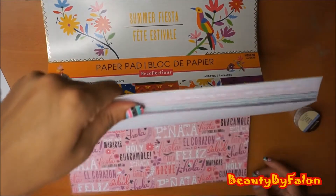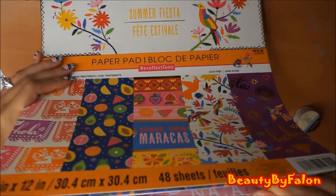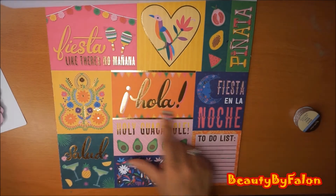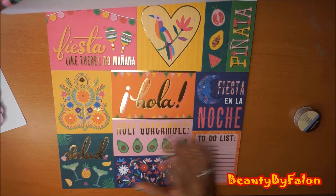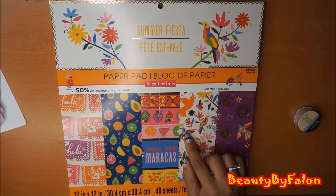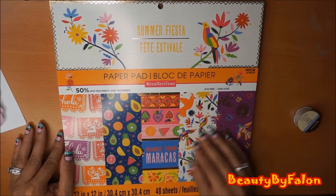There are some little journaling cards too - it says Fiesta, 'No Mañana,' Piñata, Hola, 'Fiesta en la Noche,' 'Holy Guacamole,' Salud. Really cute. I like this paper pad. Last year they came out with a Cinco de Mayo paper pad and I missed it, so I wanted to get it this year. It's the 12 by 12 and it's $20, but I got it like 60% off or used a coupon.